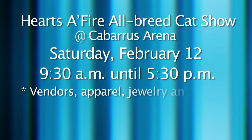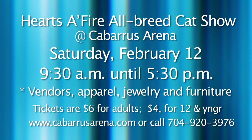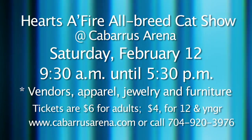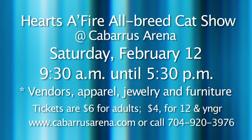If you're a cat lover, come out to Cabarrus Arena this weekend. The Carolina Sophisticats will host the Hearts of Fire All Breed and Especially Cat Show at Cabarrus Arena Event Center, Saturday, February 12th from 9:30 a.m. until 5:30 p.m. In addition to the cat show, vendors will sell feline-related products including cat food, apparel, jewelry, and furniture. Admission is $6 for adults and $4 for children 12 and younger. Log on to cabarrusarena.com for details.